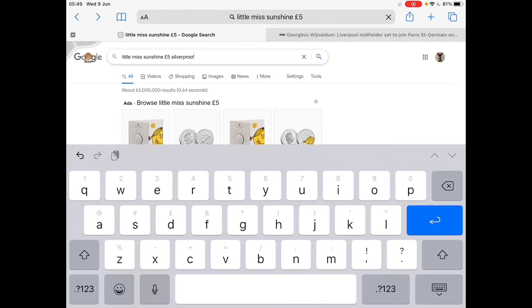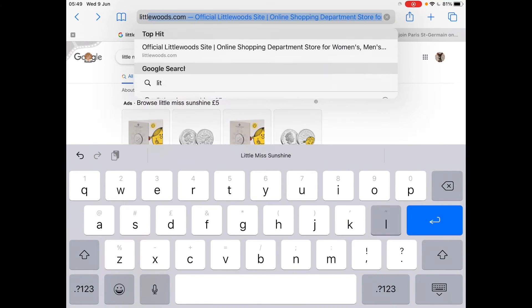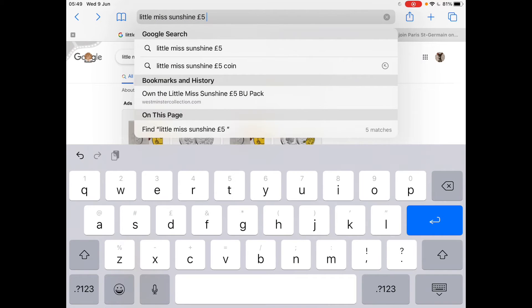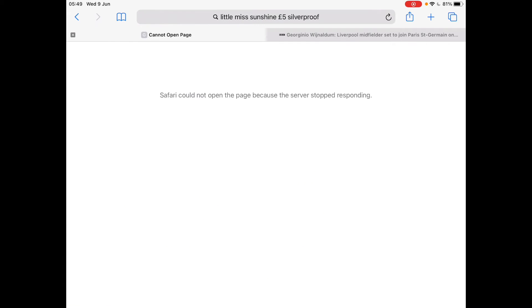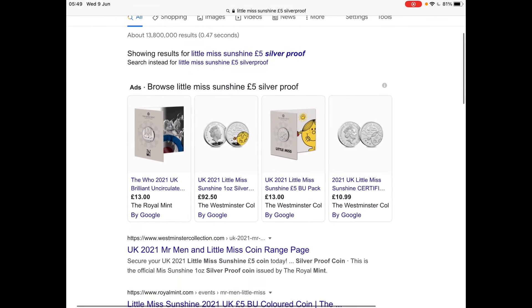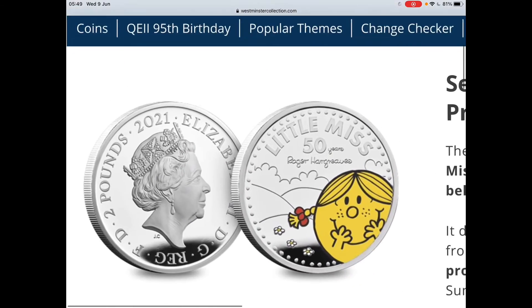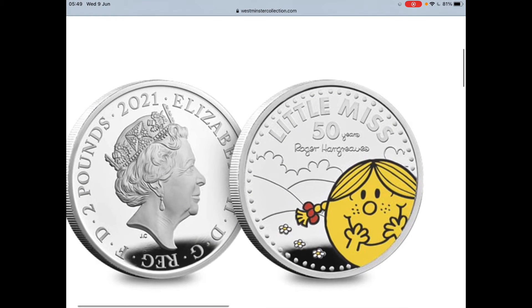Let's have a look at the silver proof then. Here's the painted silver proof. You basically get this, just looking slightly better, because obviously you can't really depict that in just a picture — you need to see it in real life.